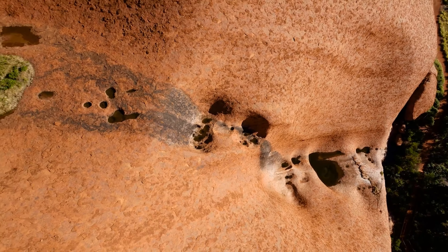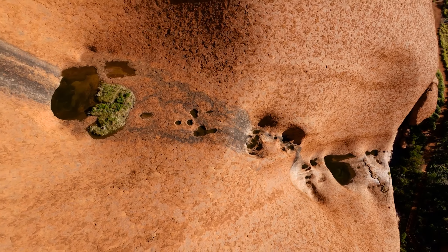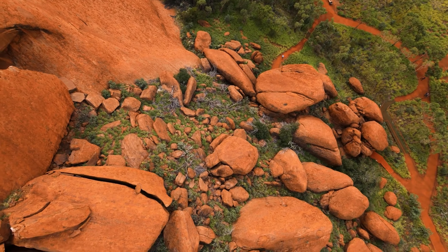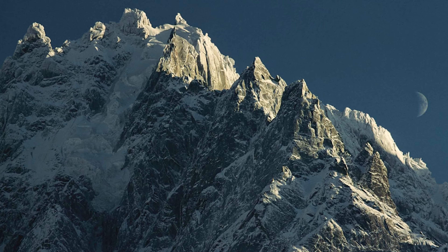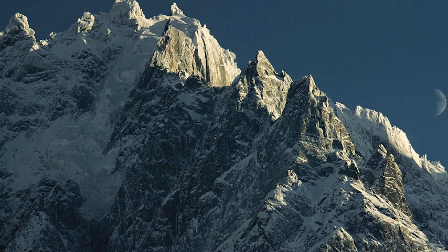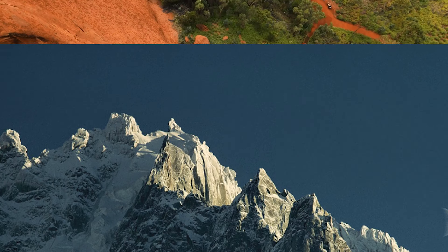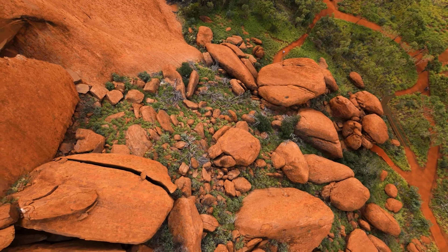The second theory is called the two-stage model, which theorizes Inselbergs are formed in two stages. Firstly, chemical weathering, where rain reacts with minerals on the ground causing them to weaken. And secondly, erosion over time due to wind and water. However, this model works for Inselbergs known as Tor, or kopje, which look like a group of large rocks.